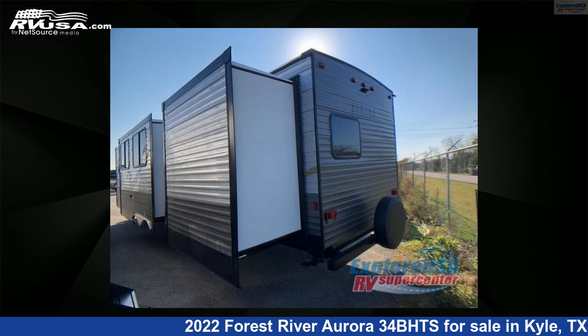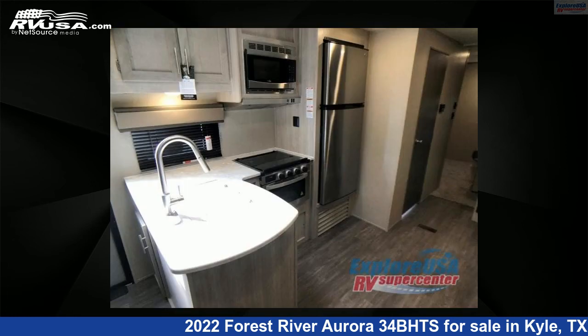This new Forest River is 38 feet 0 inches in length and features three slideouts, sleeps eight, and 44 gallons freshwater capacity.